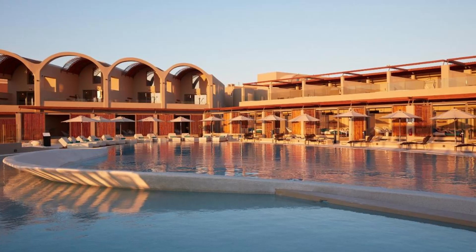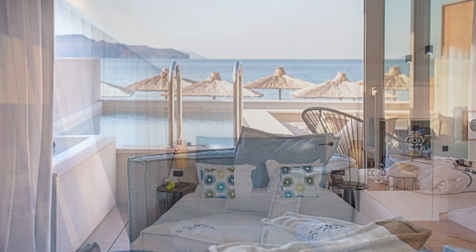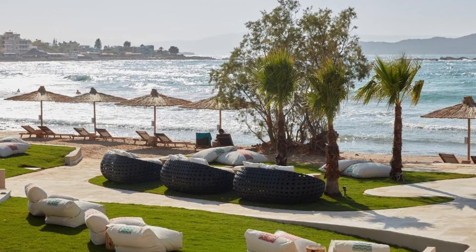All hotel accommodation options feature enlarged outside living areas with a choice of facilities like lounge chairs, outdoor bathtubs and either a hot tub or a plunge pool. There is free Wi-Fi throughout the hotel. The architecture is inspired by Venetian arsenals and the predominant building material is Cretan sandstone.